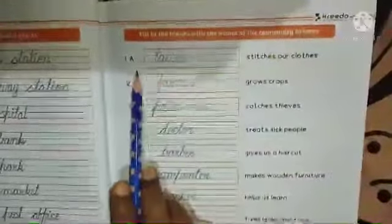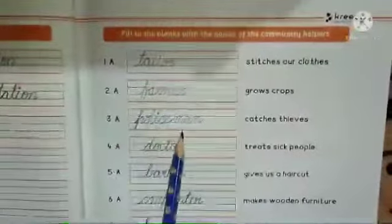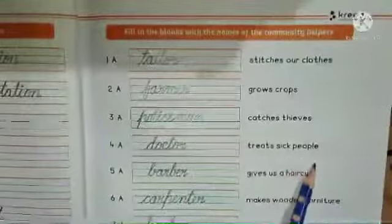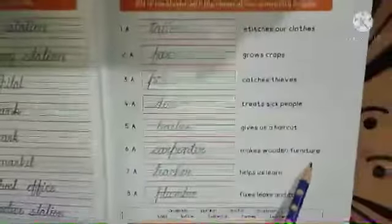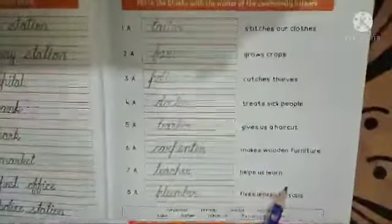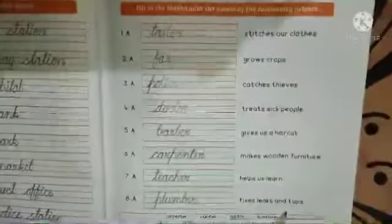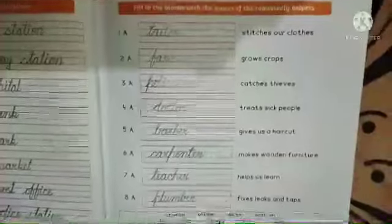On page 23, we have to fill in the blanks with the names of community helpers. A tailor stitches our clothes. A farmer grows crops. A policeman catches thieves. A doctor treats sick people. A barber gives us a haircut. A carpenter makes wooden furniture. A teacher helps us learn. A plumber fixes leaks and taps. You can go through the hint box to complete the given activity.